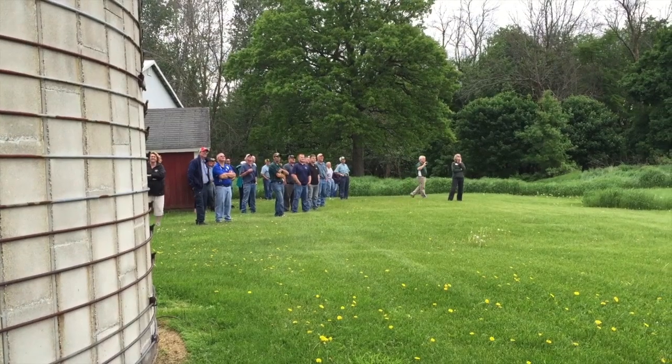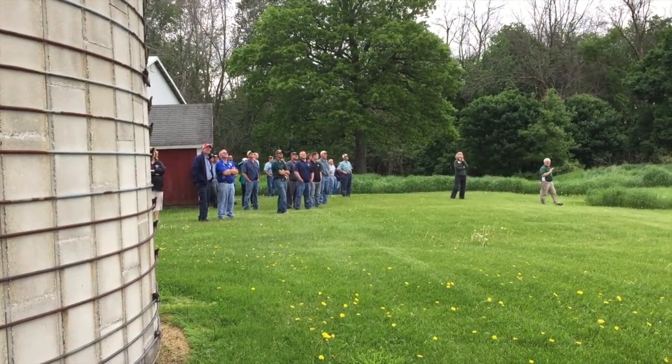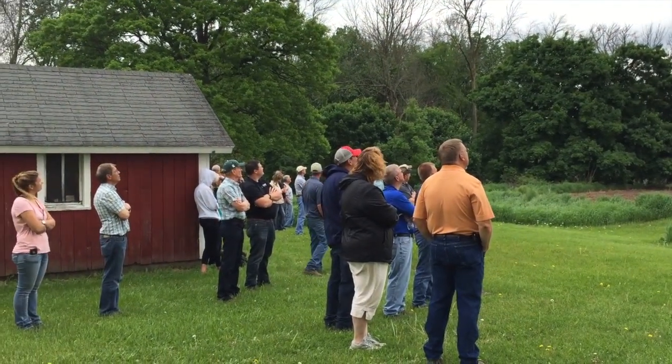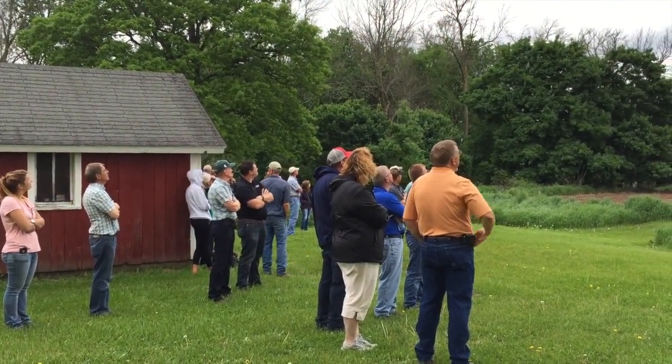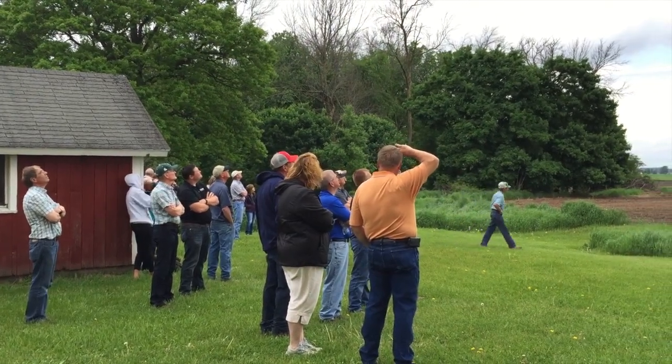There are some pockets that have some soybeans yet to be planted, but pretty much everybody's now waiting to plant some dry beans over the next two weeks. As you may know, dry bean planting is going to be a big deal — there's going to be a lot more acres going in the ground.